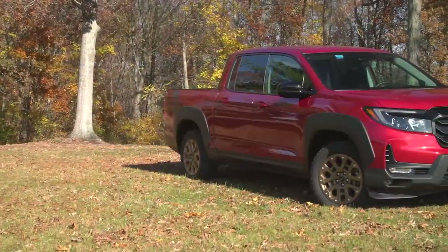Hi, and welcome back to Talking Cars. I'm Jennifer Stockburger. I'm Mike Monticello. And I'm Ryan Pizzolikowski. So this week, we're going to talk about our impressions of the 2021 Honda Ridgeline.